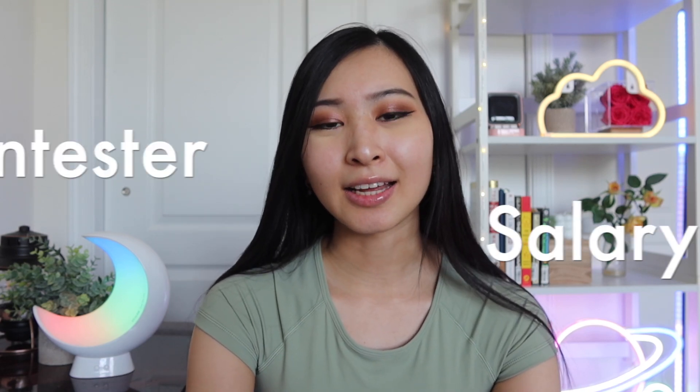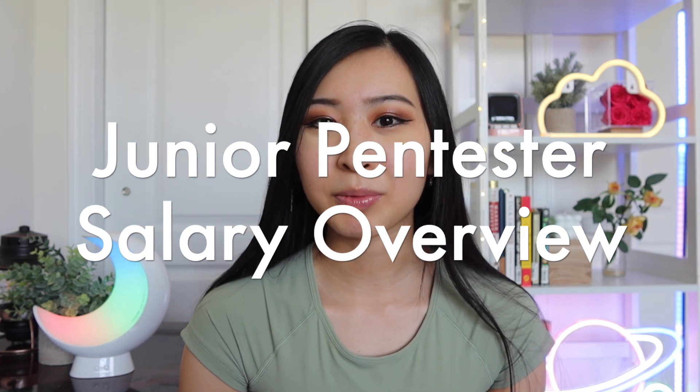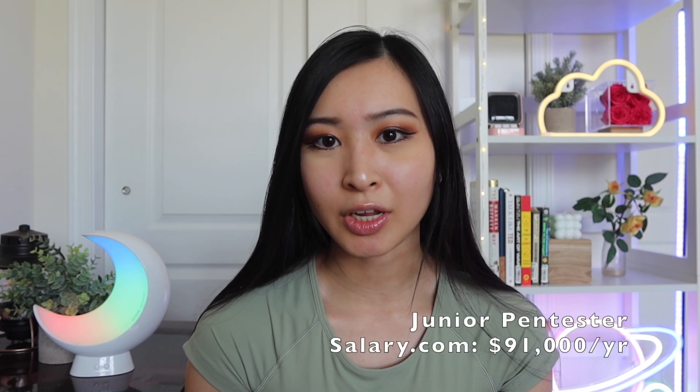Next role on this list is a junior pen tester — the red team role that many people want to get into early in their career. As someone who's worked on both the defensive and offensive side, one of my rotations in a previous job was on a pen testing team. Based on Glassdoor, the average salary for a junior pen tester in the US is about $81,000 a year, and on salary.com it's about $91,000 per year.